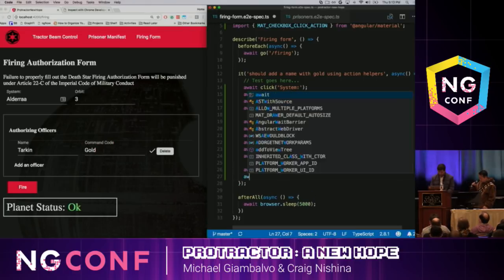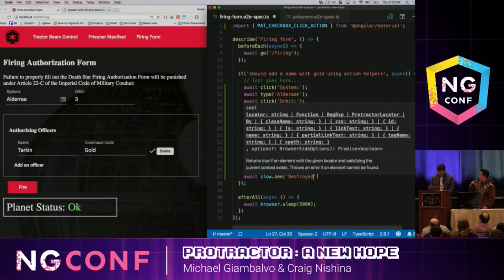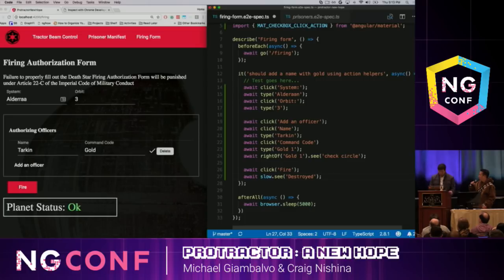Next we're going to click on Fire, and then we're going to see that Alderaan is destroyed. We have 'slow' in front of there because before we used to use browser wait and expected conditions to wait to see that the text 'destroyed' appeared. But now we just need 'slow'. In action helpers, 'see' is your assertion — what you type instead of 'expect'. It will fail if it doesn't see what's on the page. 'slow' in front of it signals that I expect this to happen after a while — the Death Star takes time to charge up.